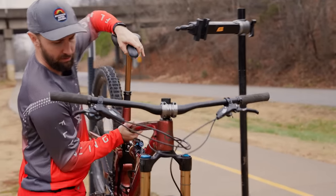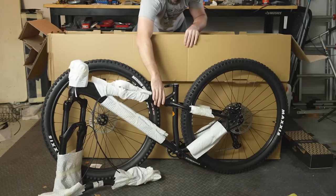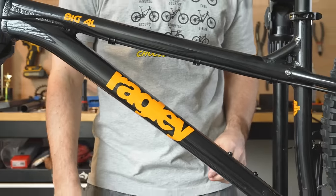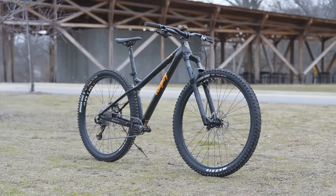And today, I'm going to prove BW wrong. So I'm abandoning my carbon full suspension, putting the enduro bike away, and I got this — a budget hardtail. This is a Ragley Big Al 2.0 that's only $940. For a bike this cheap, I gotta say I'm pretty impressed, but let's take a closer look at the parts.